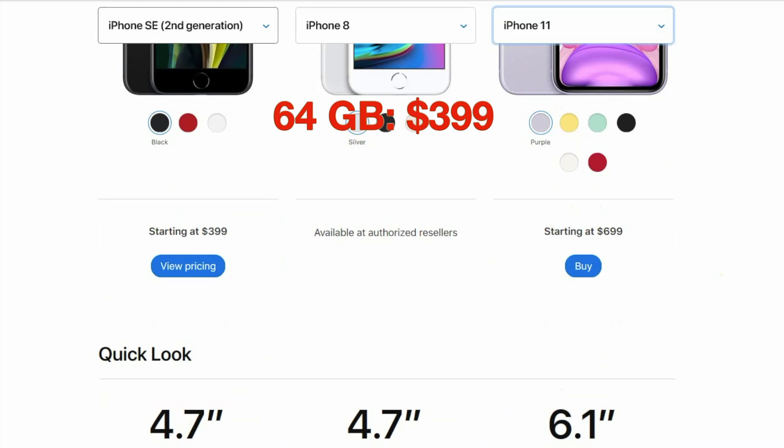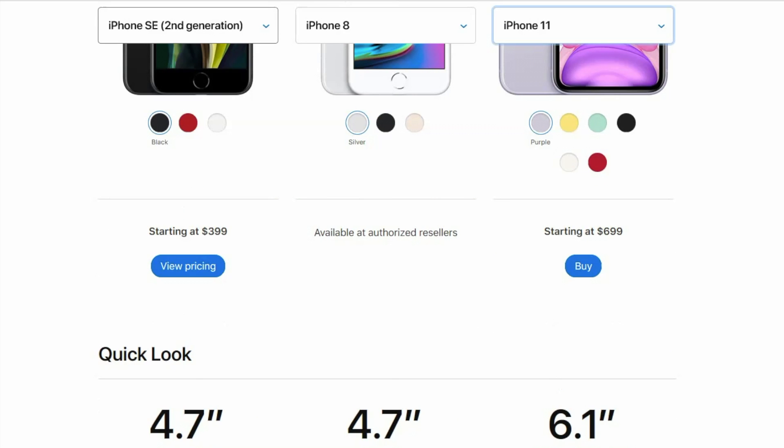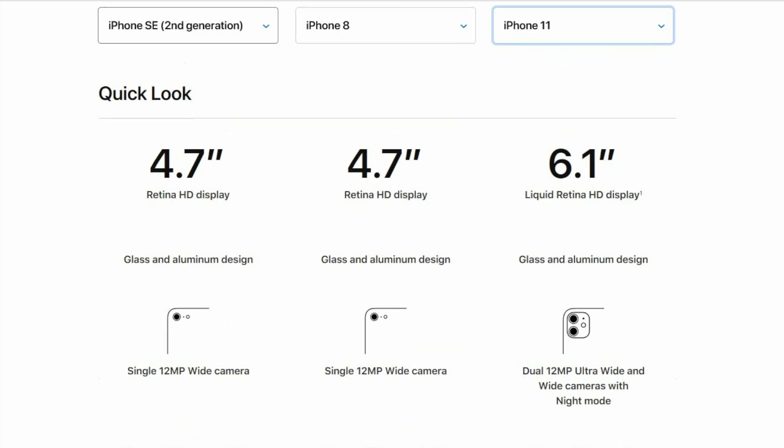You can double the storage to 128 gigabytes from the base of 64 gigabytes for an extra $50, or quadruple it for $150, although I'm not sure who needs that much storage in their phone. And of course, they have payment plans and so on.